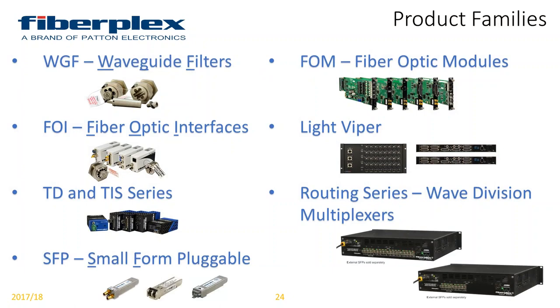We have seven different product families in the FiberFlex line: waveguide filters, fiber optic interfaces or FOIs, TD and TIS series, SFPs which are small form pluggables, FOMs which are fiber optic modules — you can tell we come from the government space, everything's got an acronym — Light Viper which is for audio transport, and our routing series, which is composed of active and passive wave division multiplexers. We'll break these down one by one.